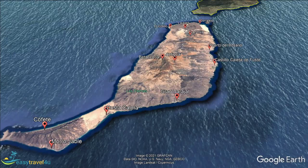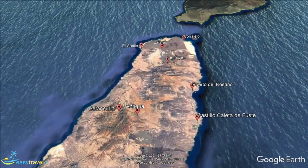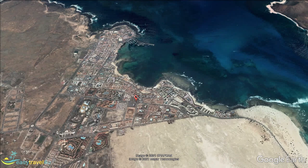I'll start with Corralejo. Corralejo's location is at the top of Fuerteventura, looking to the Atlantic at the north and east. Large sand dunes and desert are on the other two sides. The dune area has become a nature reserve, which appeals to many of the visitors staying in Corralejo.